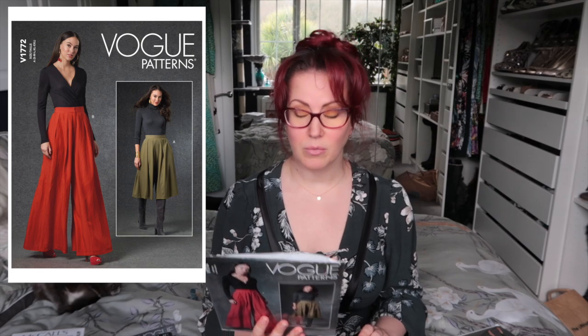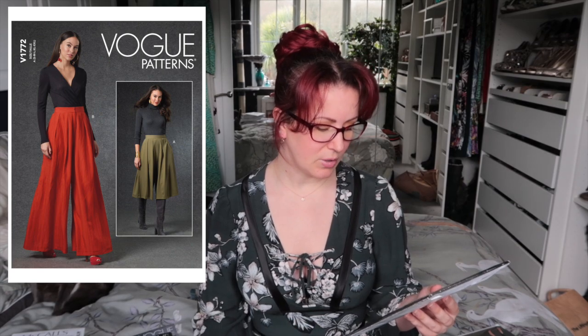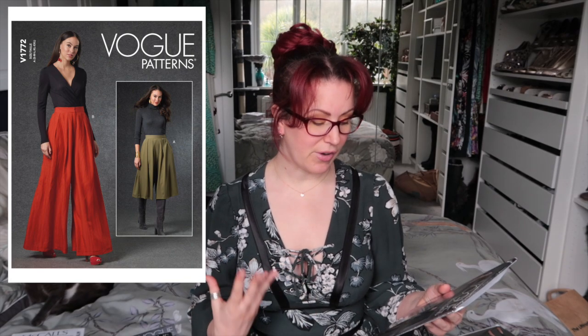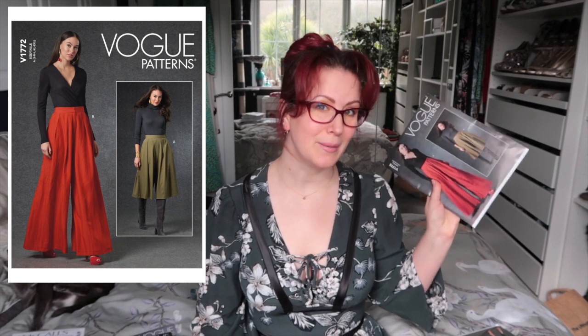Next, Vogue 1772 — gorgeous pleated trousers. You can do them with a fly front, a hidden fly front, or a zip at the back. I think I'd prefer the zip at the back because it looks a little sleeker. These are very wide-leg trousers; I like the length and I like how they've styled them with boots, green culottes, and a roll neck. Hopefully I won't have too many issues fitting them over my hips.